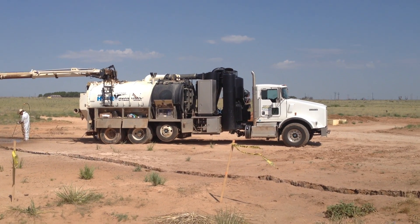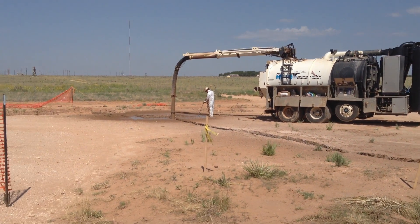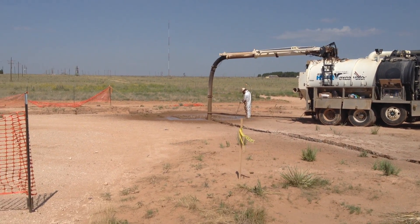Alasko Energies HydroVac Unit, digging on a trunk line in Sundown, Texas.